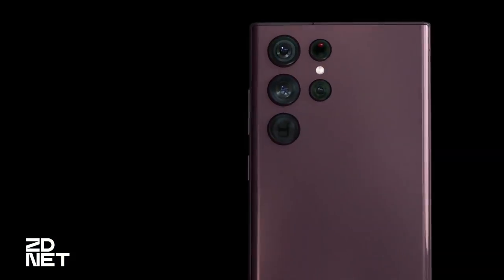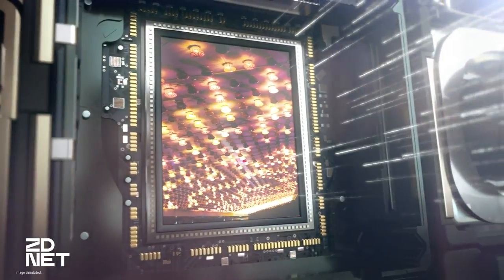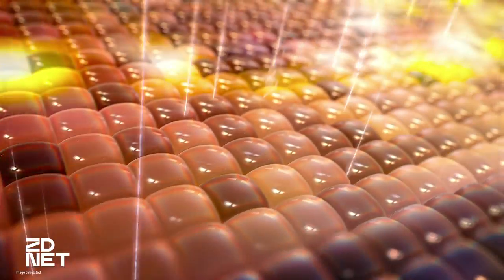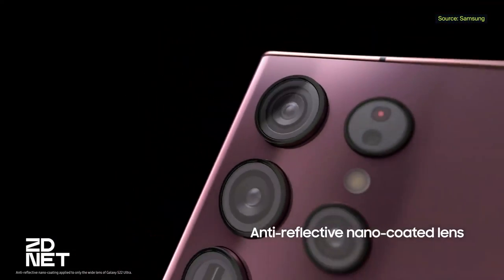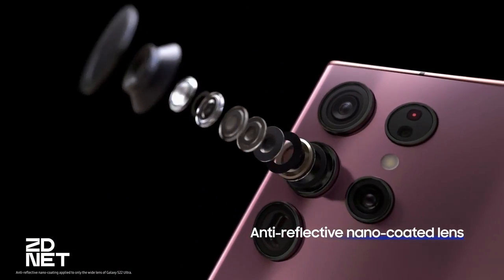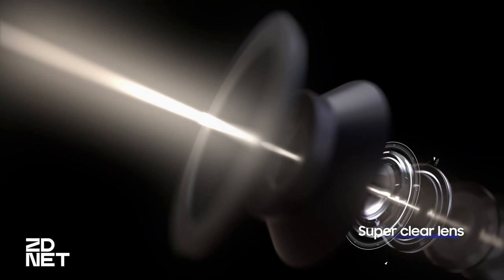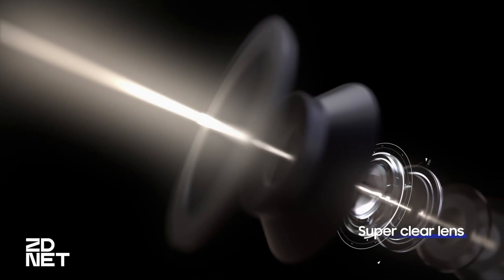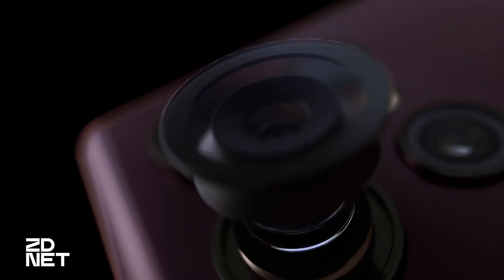The S22's 10x optical zoom can capture impressively sharp images on subjects up to 50 to 60 feet away. If these were lenses on a DSLR or mirrorless camera, the iPhone 14's 3x zoom would be about a 77mm lens, while the S22's 10x zoom would be about a 230mm lens. Samsung will release its fourth generation 10x optical zoom in the next six months, while we'll have to wait at least another year before we'll see the equivalent on an iPhone.